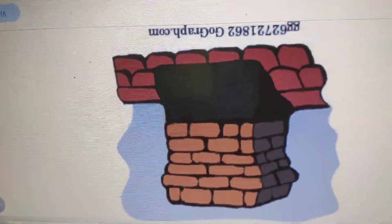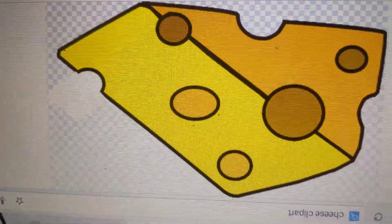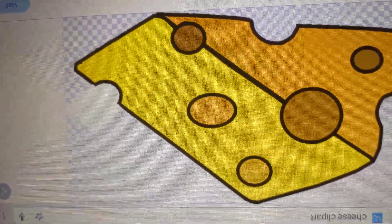Ch is for chimney on the roof of a house. Ch is for cheese. It's eaten by a mouse. Ch is for chocolate. It's so delicious to eat.